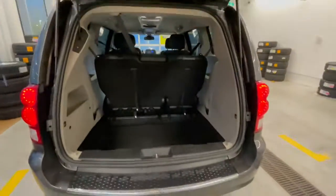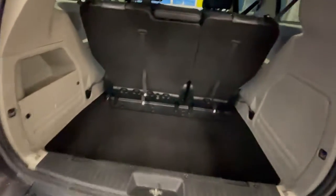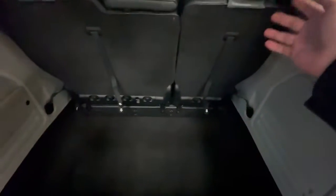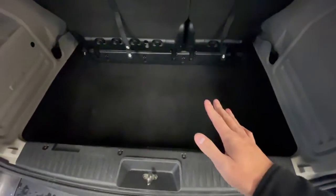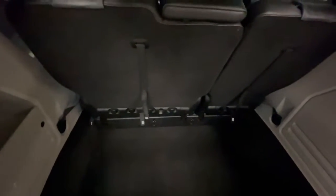Opening the trunk — tons of space as normal with these Caravans. You are able to fold those seats all the way flat down or stow them in there. If you have them up, there's a little more extra storage space. You also get LED lights in the cargo area.